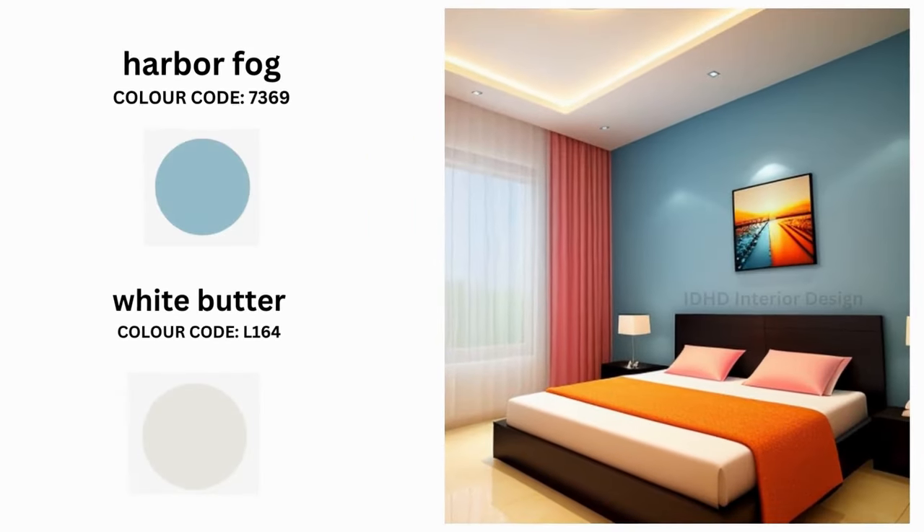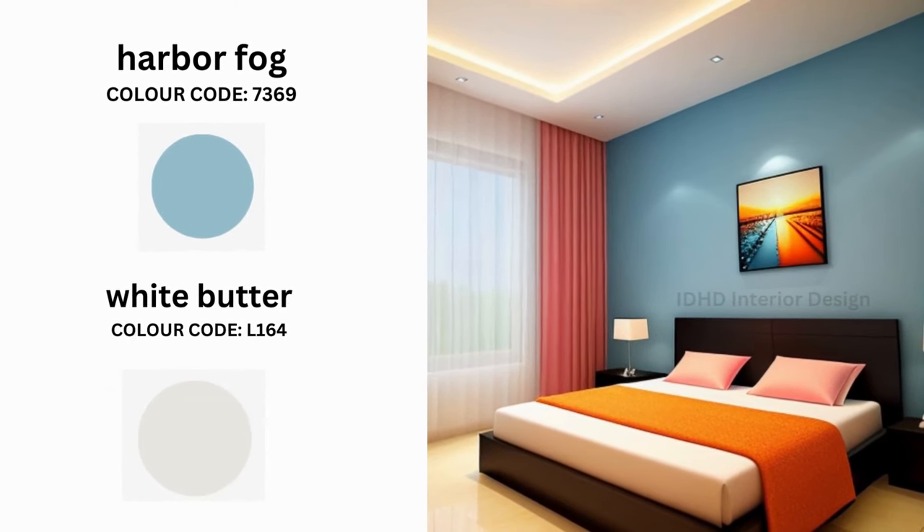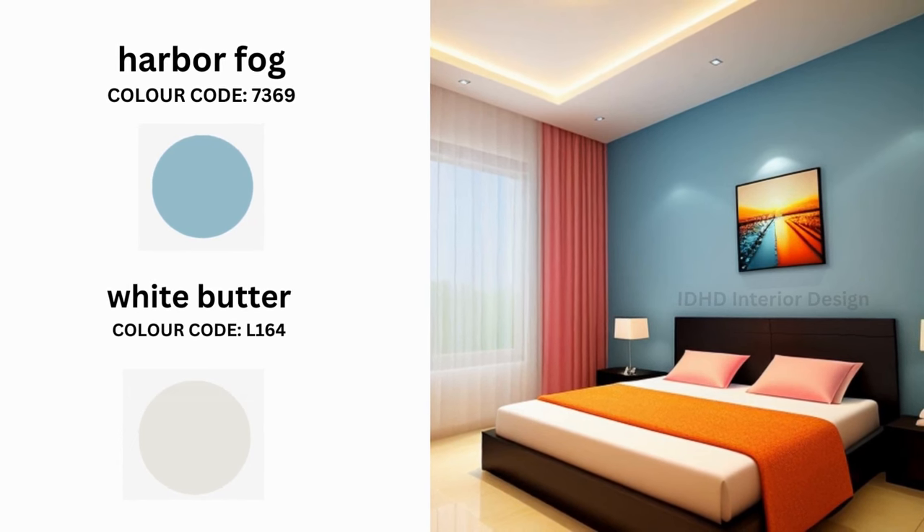Harbor Fog brings a touch of elegance and sophistication, while White Water adds warmth. Apply Harbor Fog as the accent wall color and complement it with White Water. This blend strikes a harmonious balance between modern and cozy interiors.